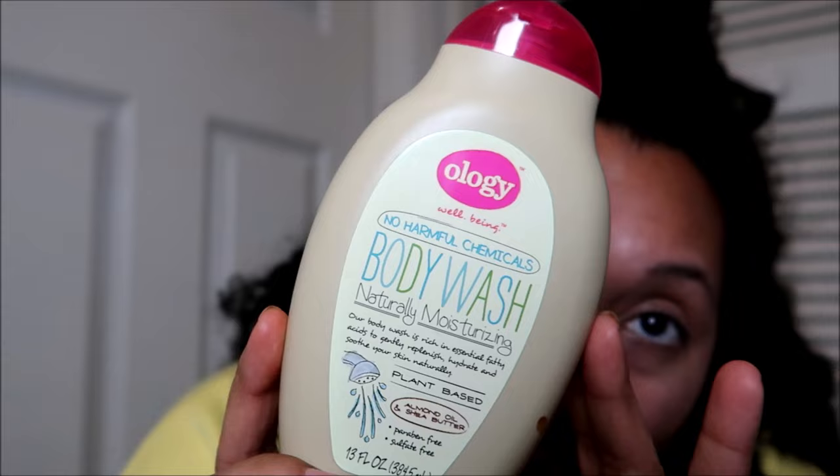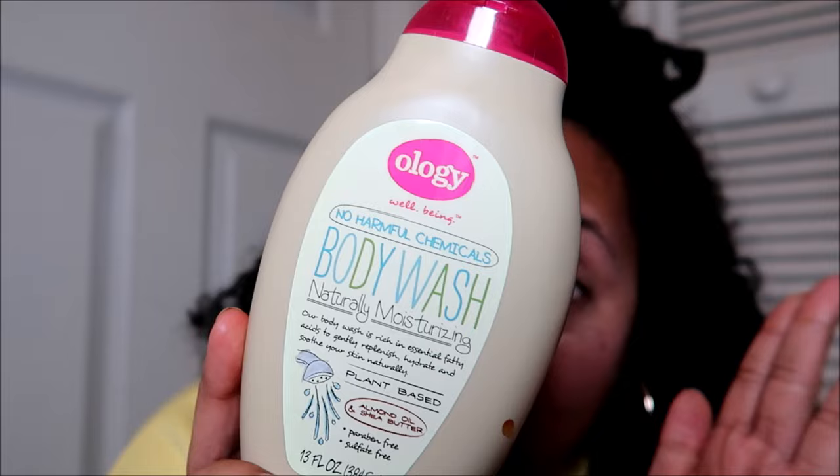This one I've had forever and a day and was happy to use it up. It's from Ology — a Walgreens or CVS brand — a plant-based body wash with almond oil and shea butter. I got this for my nephew who had very sensitive skin and bad eczema when he was staying with me. I used it up this year just to clear it out of my stash. It's an okay body wash — okay smell, okay lather — just okay on everything. I wouldn't purchase it again, as there are a lot more options out there now for people with eczema.